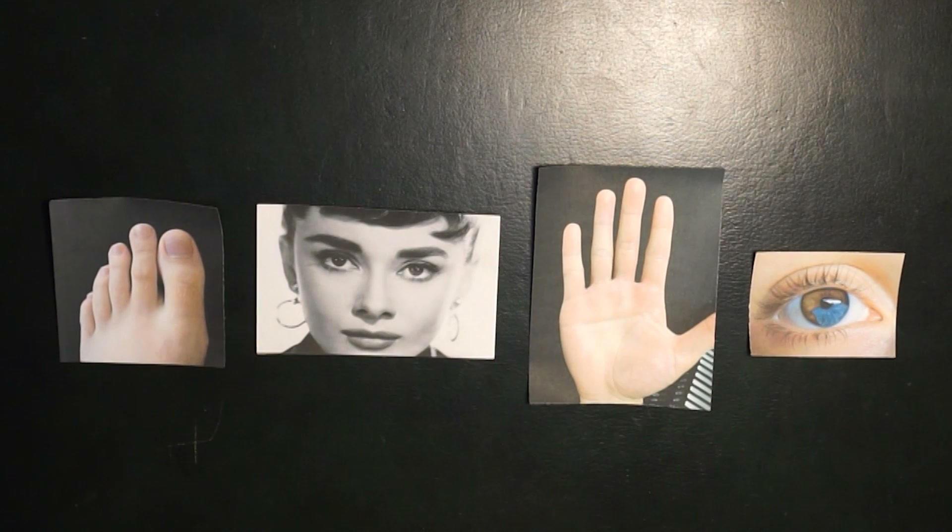Hi, everyone. Welcome back to High School Science 101. Today, I'm going to show you four different features of the human body that are pretty uncommon. You might have them yourself, or you might know someone that has one as well. They're four pretty interesting things, and I hope you do too. Let's get started.